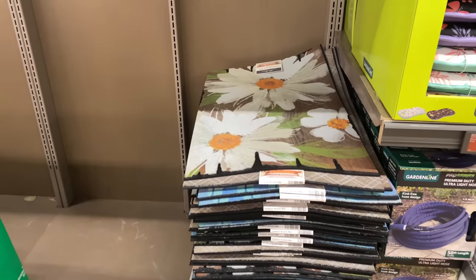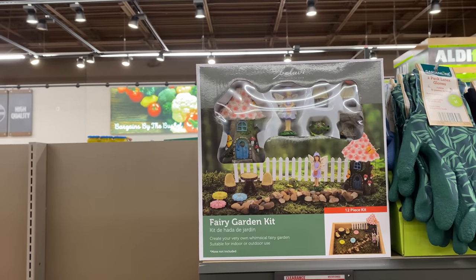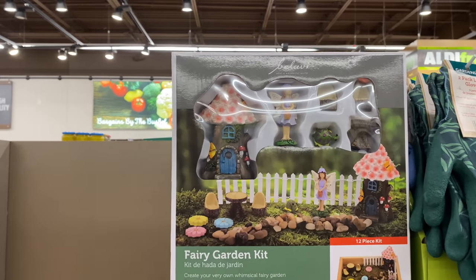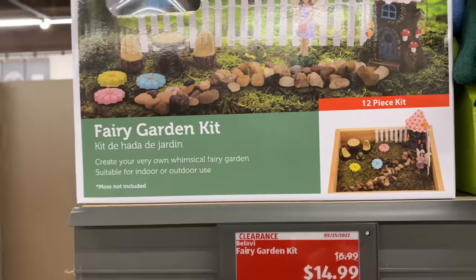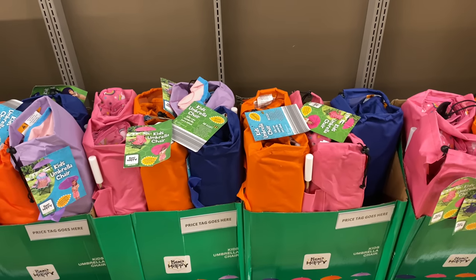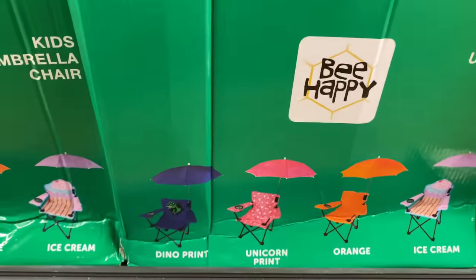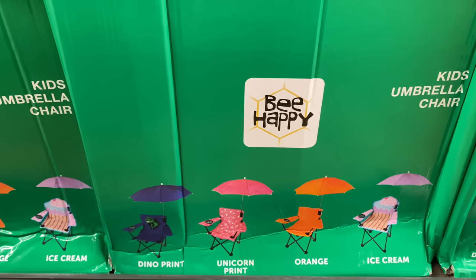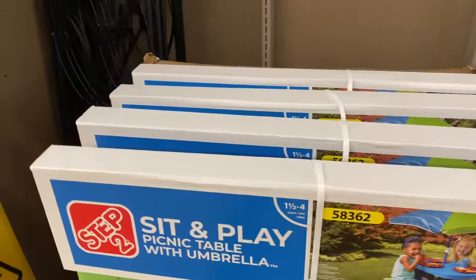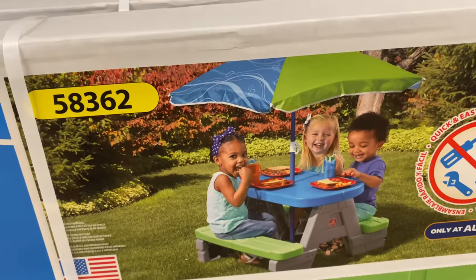Next right here is a fairy garden kit for $14.99 — you can create your very own whimsical fairy garden, suitable for indoor or outdoor use. Right here we have kids' umbrella chairs for $14.99 in dino print, unicorn print, orange, and ice cream. Right here is the sit-and-play picnic table with umbrella for $59.99 — adorable!